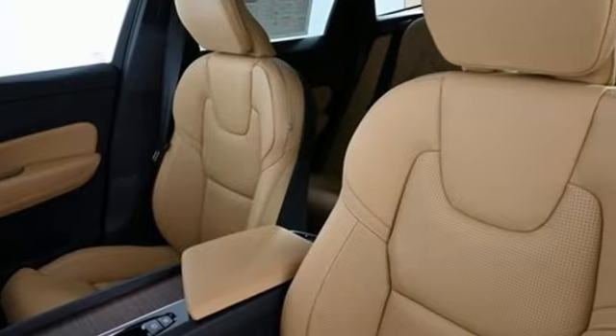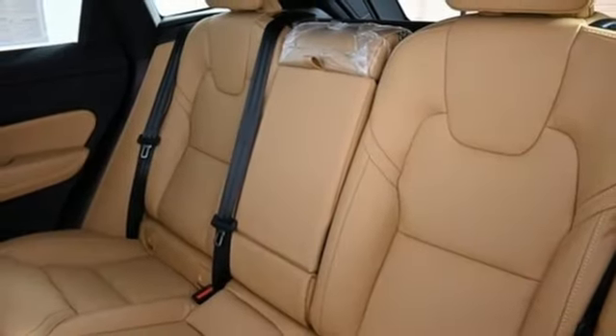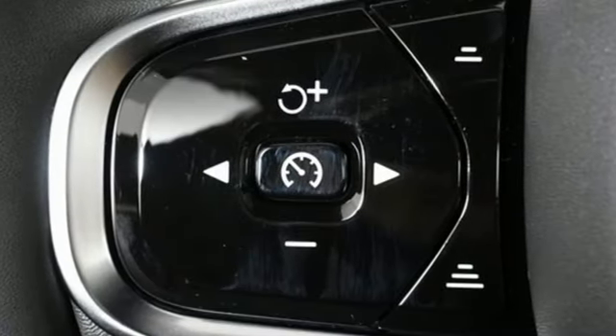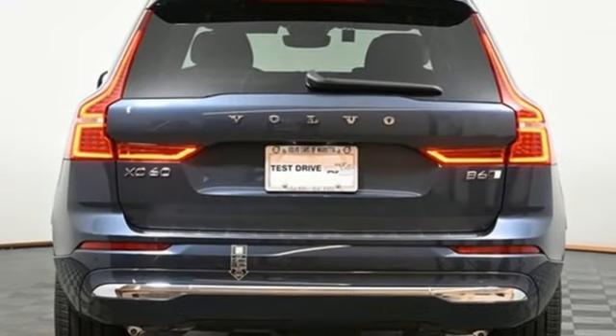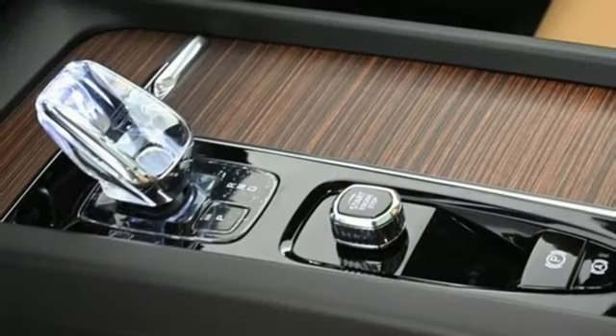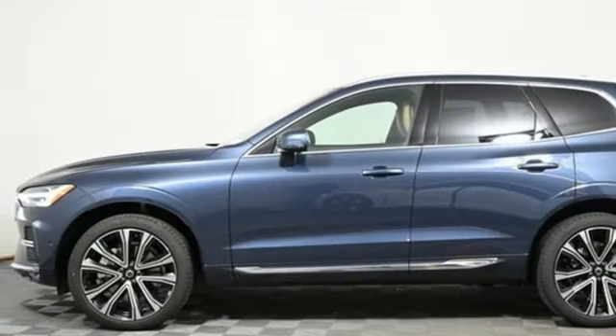Intercooled turbo inline four-cylinder engine, front heated and ventilated leather bucket seats, integrated navigation system with voice activation, auto-dimming rearview mirror, driver and passenger memory seats, Wi-Fi hotspot, streaming audio, first and second row express open and closed sliding and tilting sunroof, memory exterior door mirror settings, and multi-zone climate control.